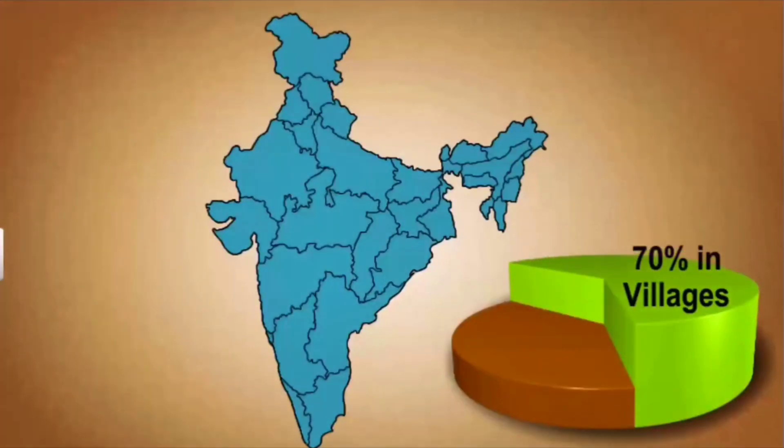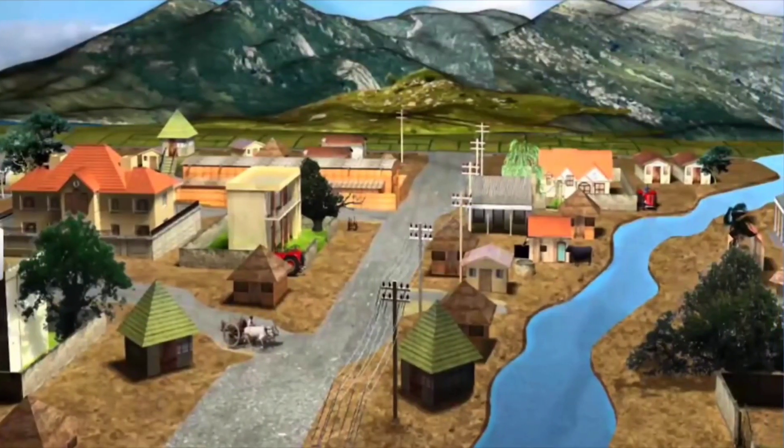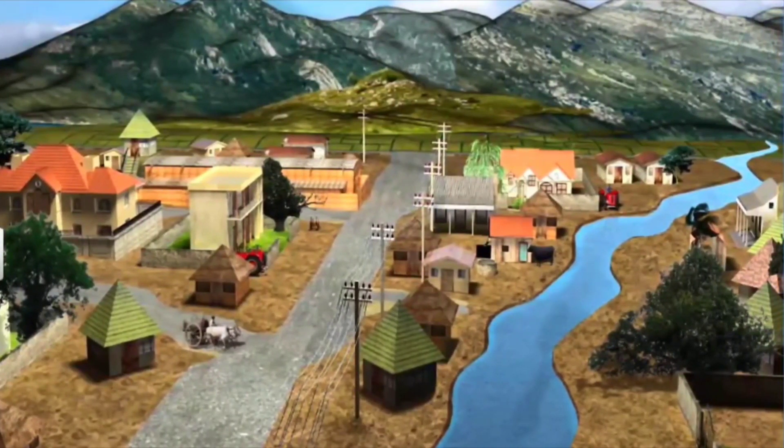Over 70% of the population in India still lives in villages. People living in villages require various goods and services, many of which are produced locally. Thus, a village is a good place to understand various concepts of production.